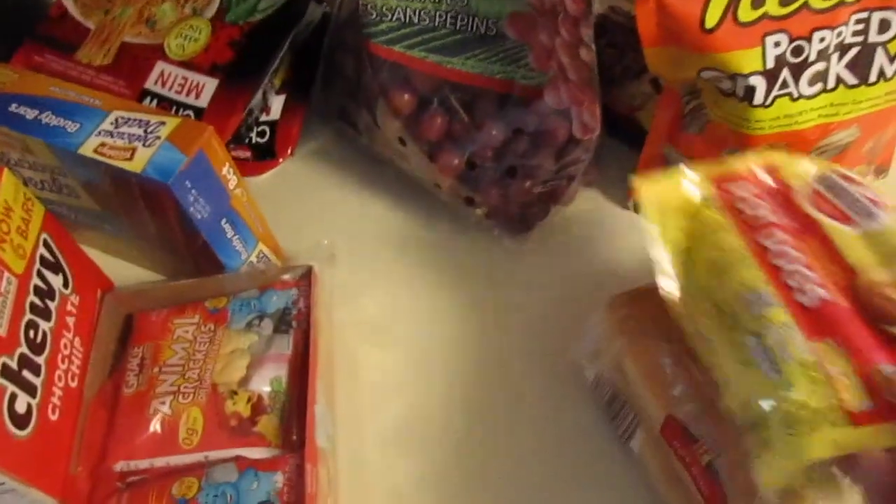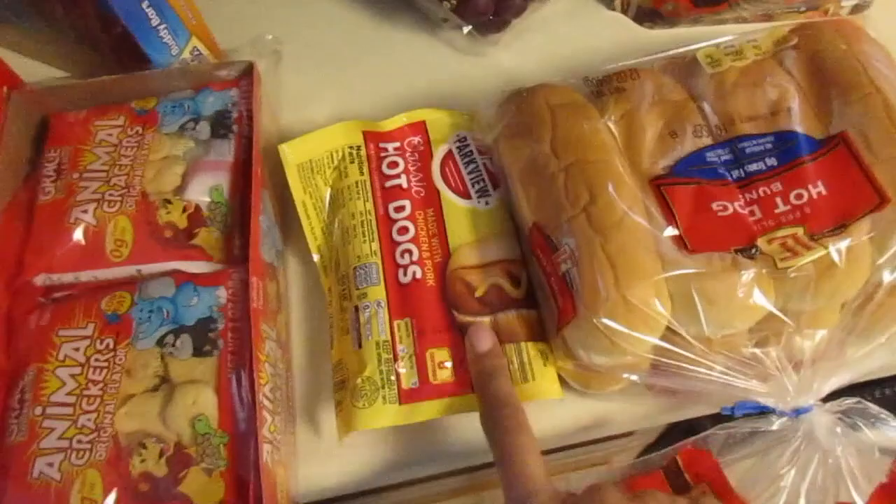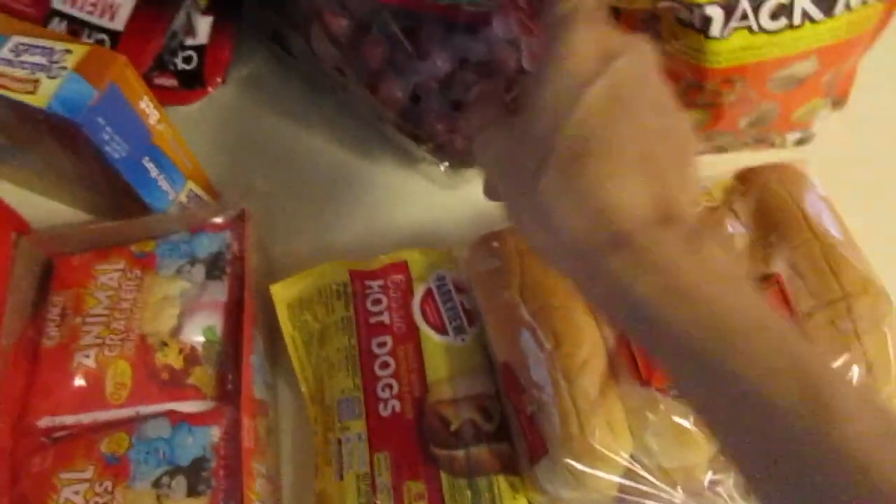Then I stopped at Aldi really quick because I just had to pick up a few things — hot dogs, hot dog buns, and some red grapes.